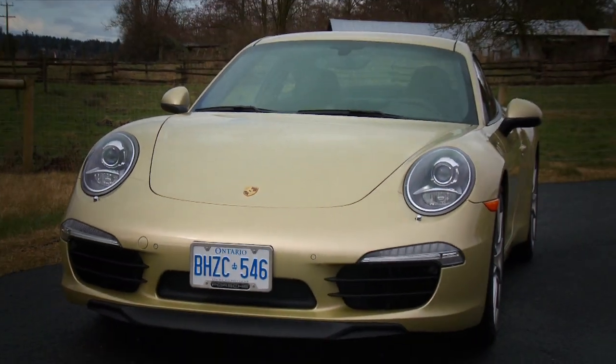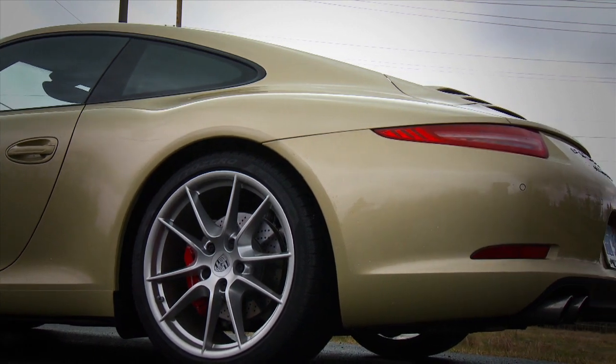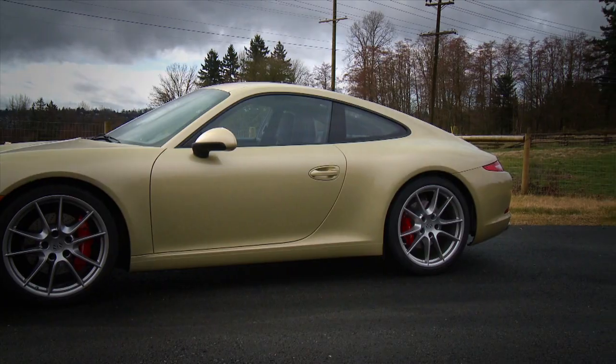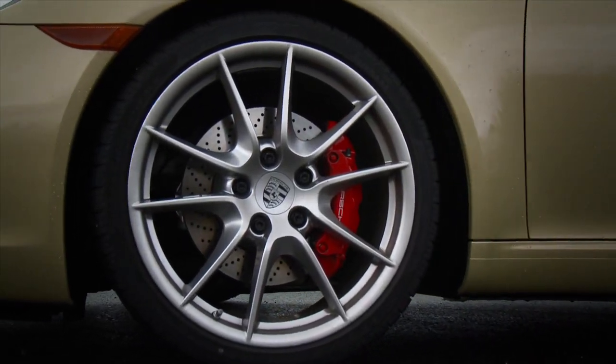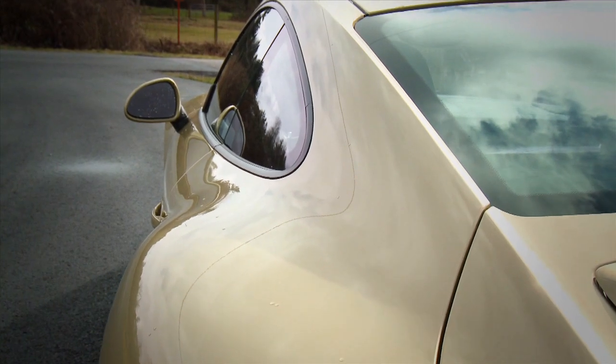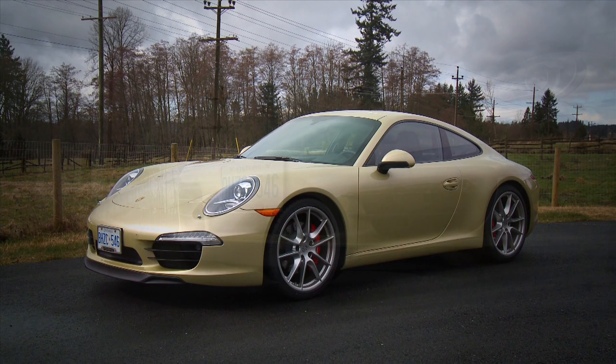The most significant change to the new 911 is the wheelbase — that's the distance between the front and rear wheels — which has been stretched by 100mm or 10cm, a huge departure. Add in 20-inch wheels and a slightly longer body overall, plus a lower roofline, and the design has been stretched. It has a lower look accentuated by the steeply raked front windshield.